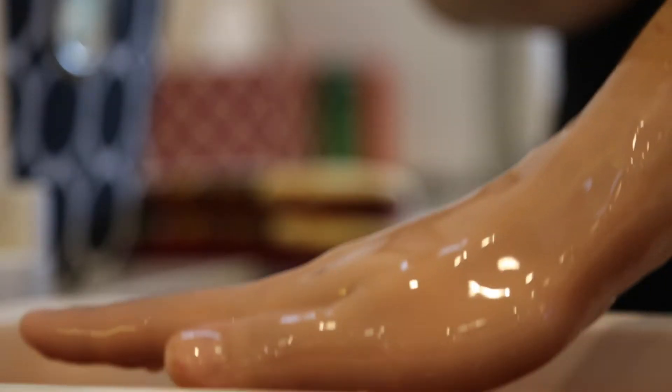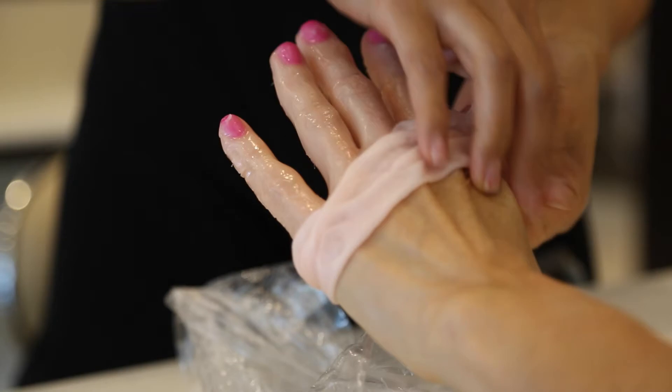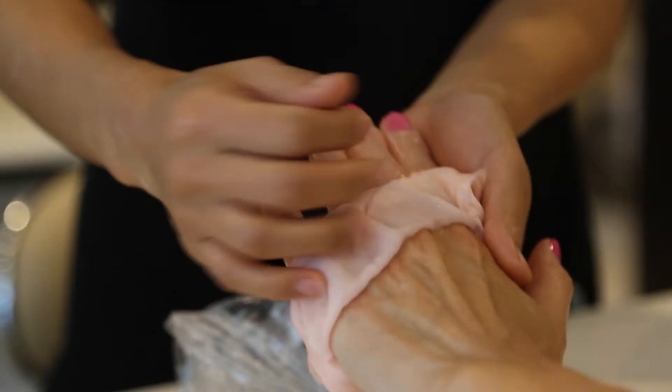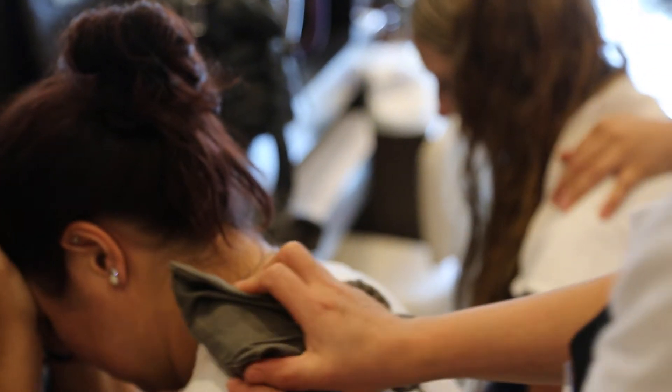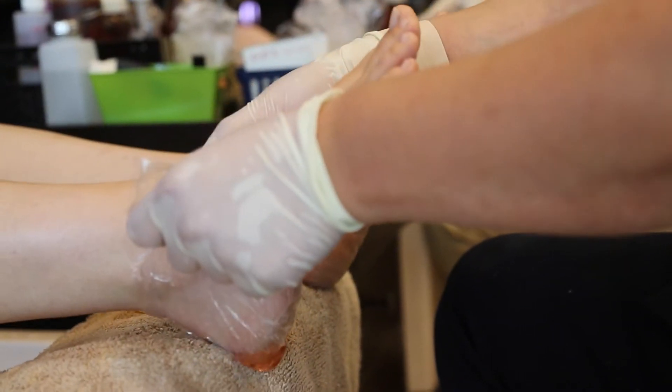What differentiates our business from other businesses is that we offer more than just regular manicure and pedicure service. For example, for our manicure service, we do paraffin wax dip and hot stone back massage. And for pedicure, we do hot stone massage as well as the paraffin wax treatment for the heels, which moisturizes them.